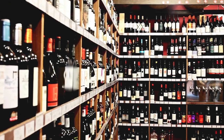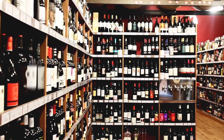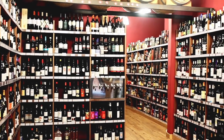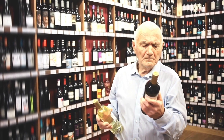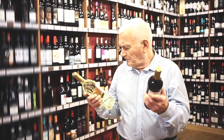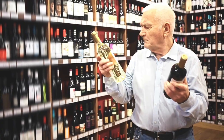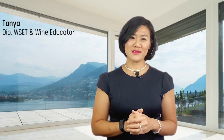Picture this. You're standing in a wine store surrounded by shelves of liquid mystery. You pick up a bottle of wine and squint at the label. Is it a Cabernet? A Shiraz? What on earth is this, and why is it so expensive? Frustration sets in and you're wondering, why can't they make it easier to understand?